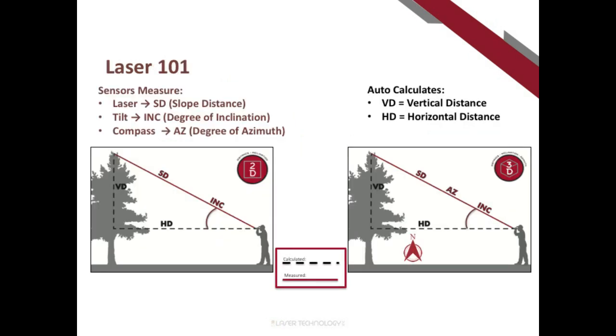What do these measurements look like in practice? The laser sensor measures slope distance — your line-of-sight distance to wherever you're aiming. The tilt sensor measures inclination: the degree of angle. When you take a measurement you get slope distance and inclination values, and from those two the instrument automatically calculates vertical distance and horizontal distance, all at the press of a button. When the compass sensor is incorporated, you also get an azimuth value. All values — slope distance, inclination, azimuth — are measured simultaneously, and vertical and horizontal distances are calculated within the instrument.